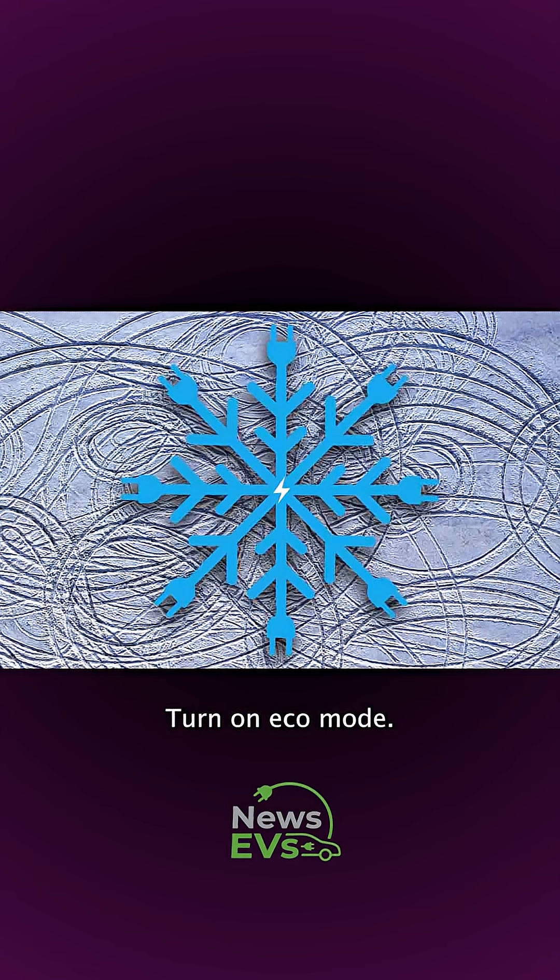Turn on eco mode. It significantly increases range by optimizing energy consumption.